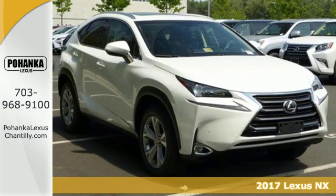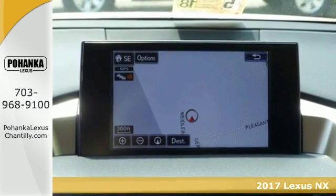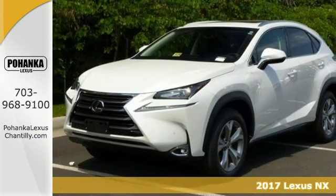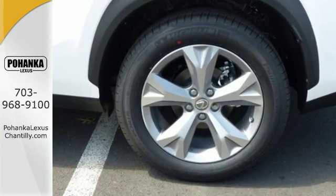Here's a 2017 Lexus NX. From the exterior's dramatic character lines to the interior's striking level of detail, the NX is the luxury crossover designed to take your breath away.